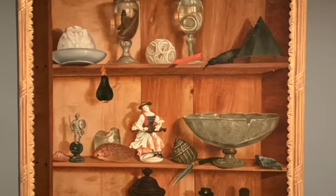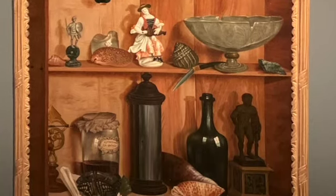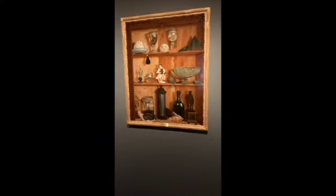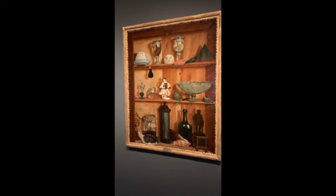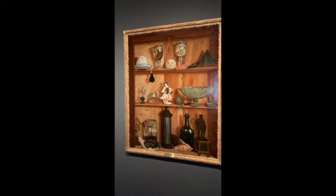The next painting is called Trompe-l'œil with a Statue of Hercules by Jean Ballet in the 18th century — I hope I pronounced it correctly. One of the things I like the most about this type of painting is the sense of traveling and collecting. People at that time used to write a lot of travel books and things like that, so it has the same feeling for me.